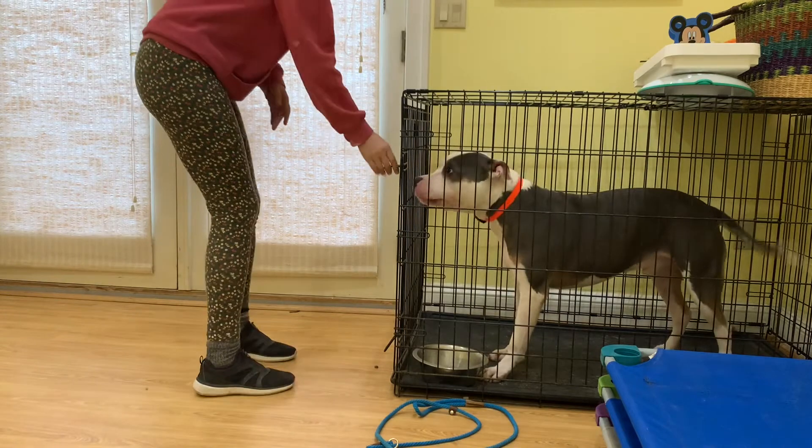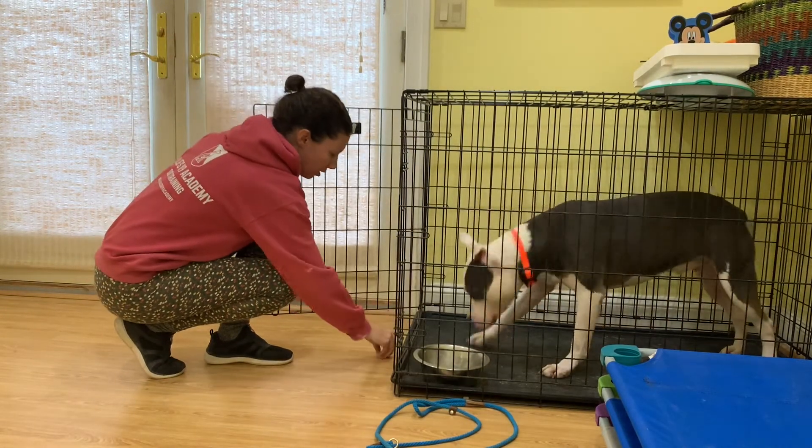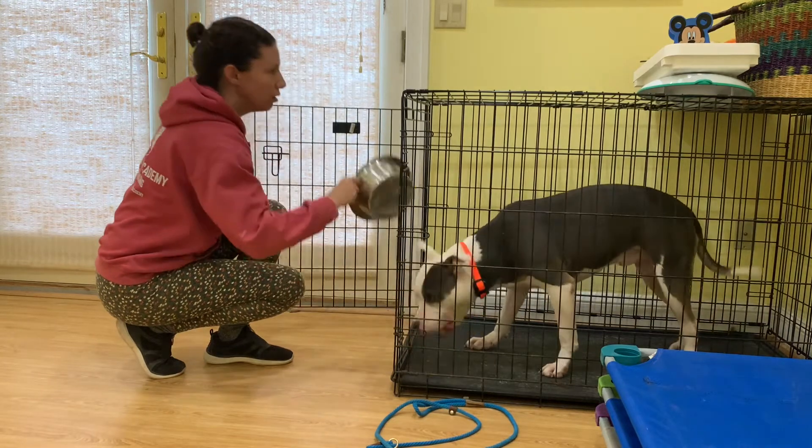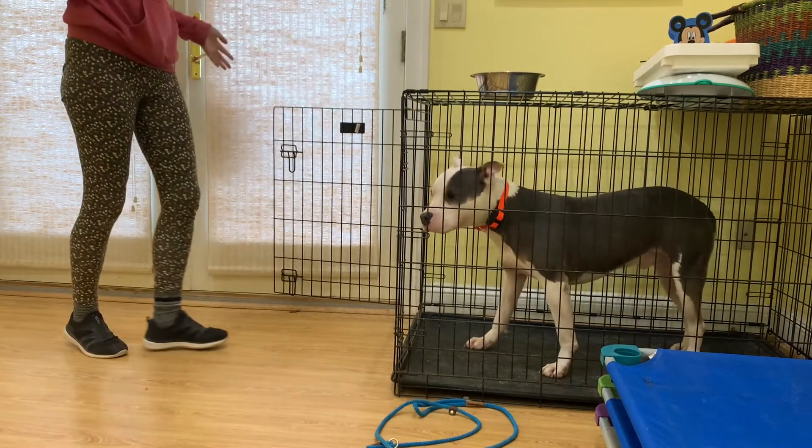So when your dog's finished eating breakfast in the morning, you come back and you're going to be able to open up your crate. And again, you should be able to have an open crate and not have a dog who's barreling out.